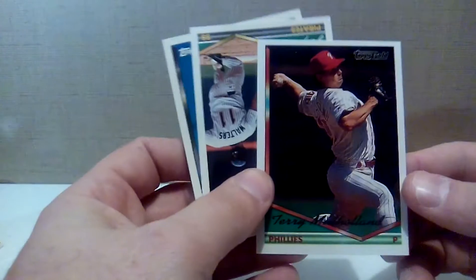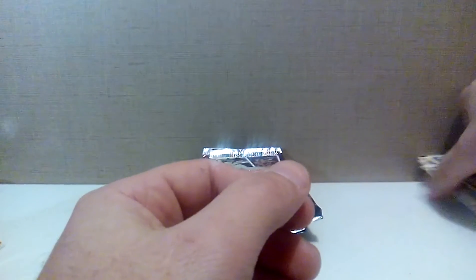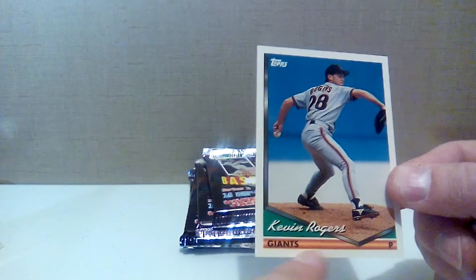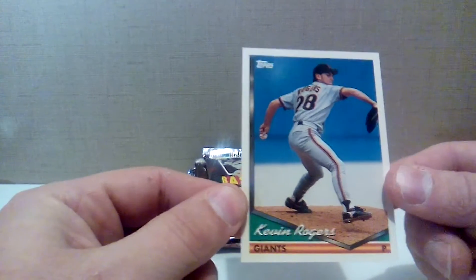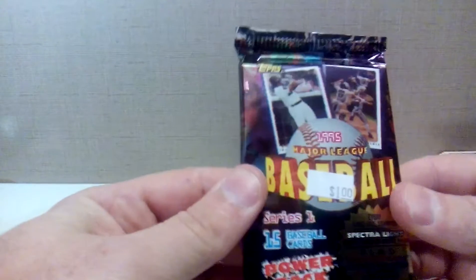Terry Mulholland, Topps Gold, Jay Baller, and Kevin Rogers with the Giants. You can see the design of the '94 Topps wasn't too bad — kind of a weird font with the name in cursive. There's what looks like a really small bat, maybe like a stickball bat down at the bottom. Basic card backs with the photo on the left and stats. Not that anybody gives a crap about what 1994 Topps looks like, but we do it anyway.